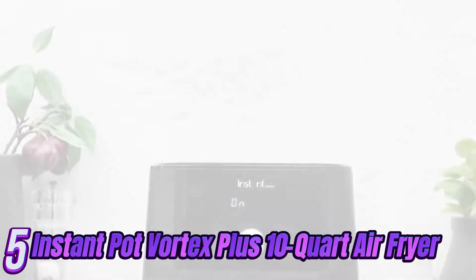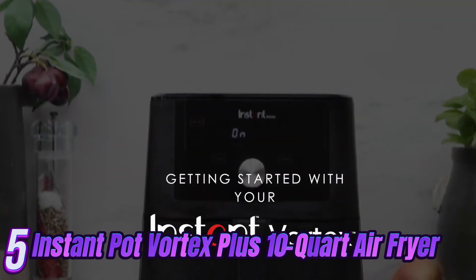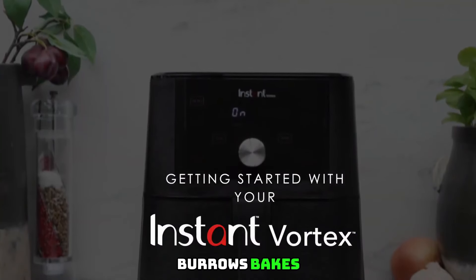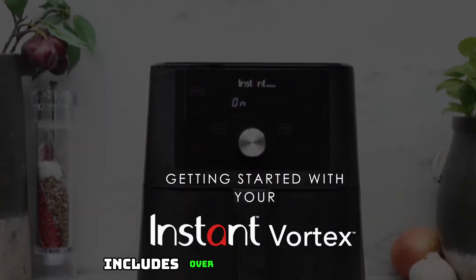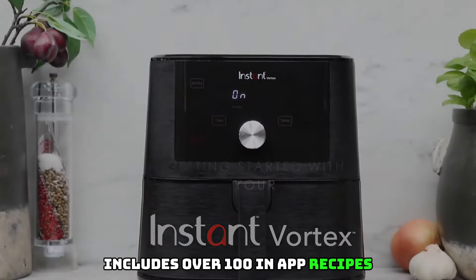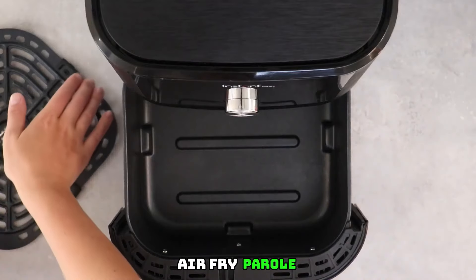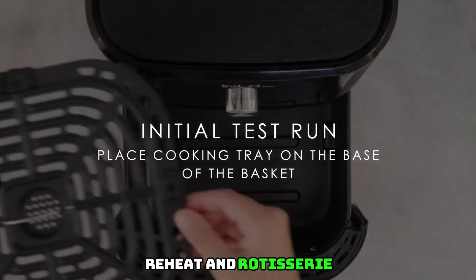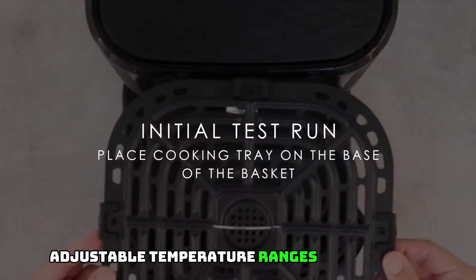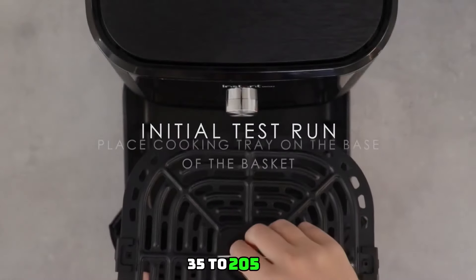Number 5: Instant Pot 10-Quart Air Fryer with 7-in-1 functions using EvenCrisp technology — crisps, broils, bakes, roasts, dehydrates, reheats, and rotisseries. Includes over 100 in-app recipes. Stainless steel 7-in-1 functionality: air fry, broil, bake, roast, dehydrate, reheat, and rotisserie. Adjustable temperature ranges from 95°F to 400°F (35°C to 205°C).